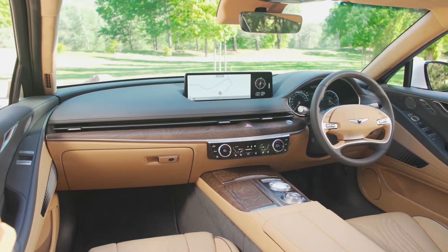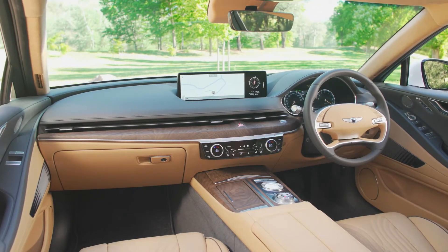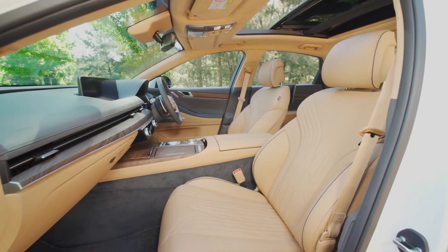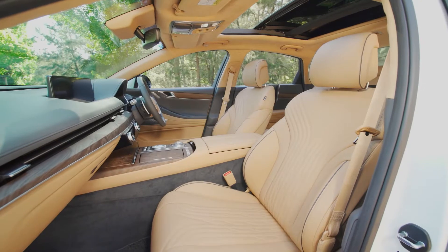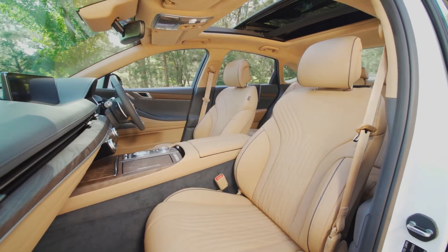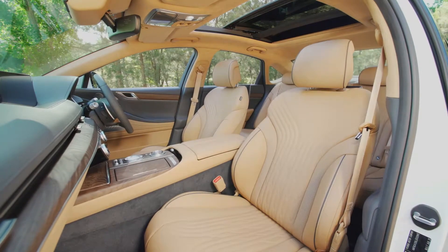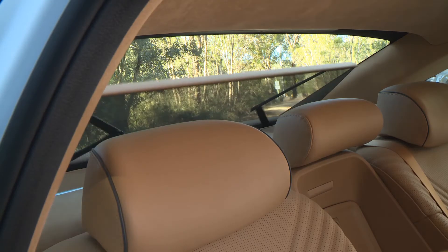Inside the G80 it's the last word in luxury from Genesis. There's genuine leather everywhere — seats, doors and dash — plus there's actual real wood inlays in the dashboard. The front seats are heated and ventilated and there's a panoramic glass sunroof plus inbuilt sunshade for the rear doors and back window, and a powered boot.